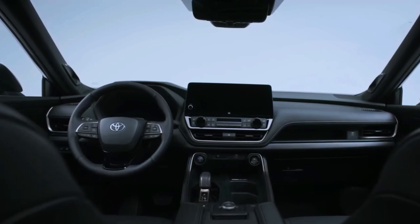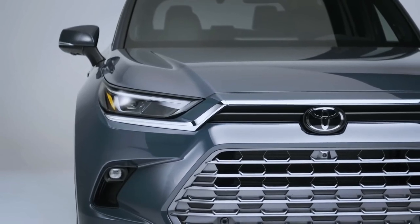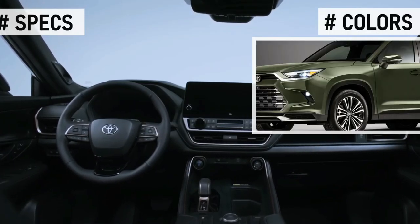Visually, it's pretty easy to tell the Grand Highlander from its non-Grand sibling. It's a bigger vehicle, standing 4 inches longer, 2 inches taller, and 2.3 inches wider.